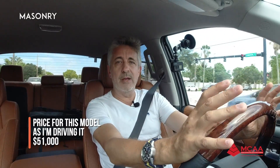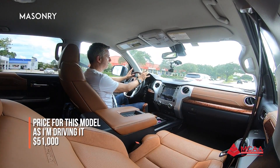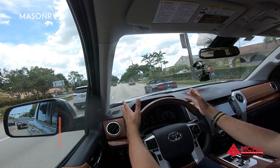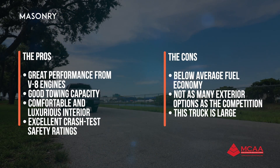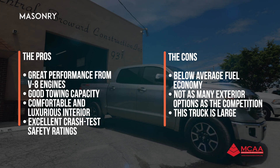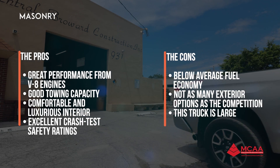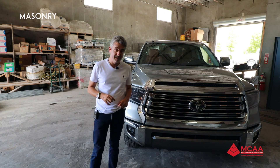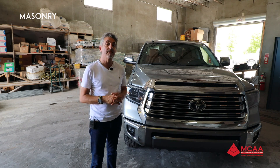The price for this truck as I'm driving it right now is $51,000. I'm pretty sure that if you start adding accessories the price will go up. My name is Al Vazquez with the 2019 1794 Edition of the Toyota Tundra — see you next time.